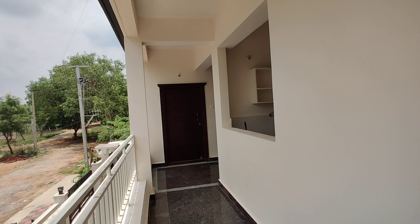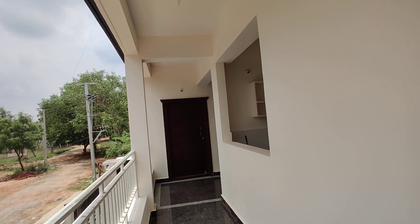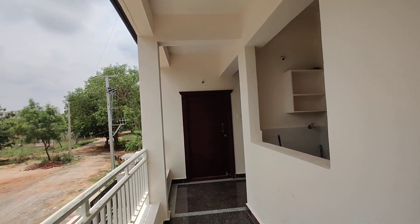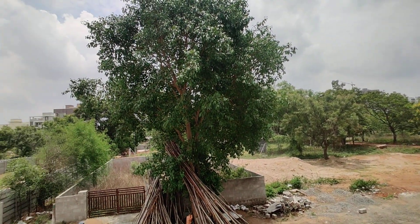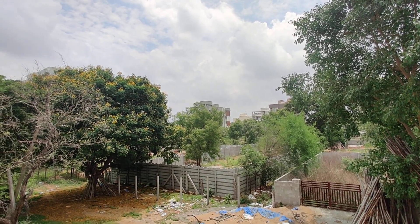Coming to this property's details — it is G plus 5 floors, totaling 15 flats. The east facing unit is 1,200 square feet. The price they are quoting is 74 lakhs, with no negotiation. This includes GST and amenities within the 74 lakh cost.